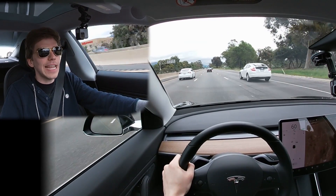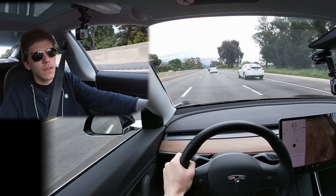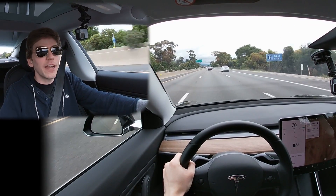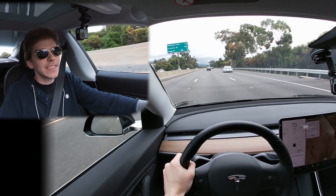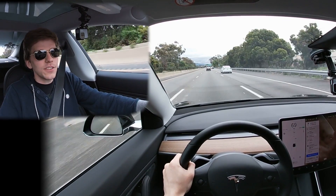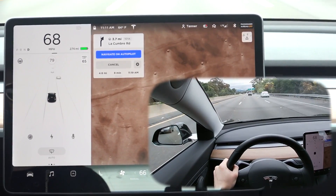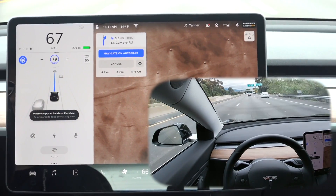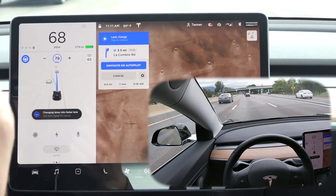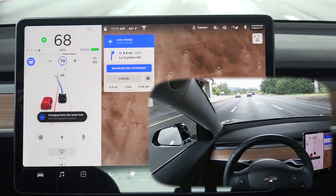Let's go ahead and put in an address — 'Drive to Whole Foods.' I'll tap on the Whole Foods result, and you can see that Navigate on Autopilot is already activated, as indicated by the blue icon. Now I'm throwing on autopilot, and you can see it is suggesting that we change lanes to a faster lane, but it does say 'Apply light force to steering wheel.'